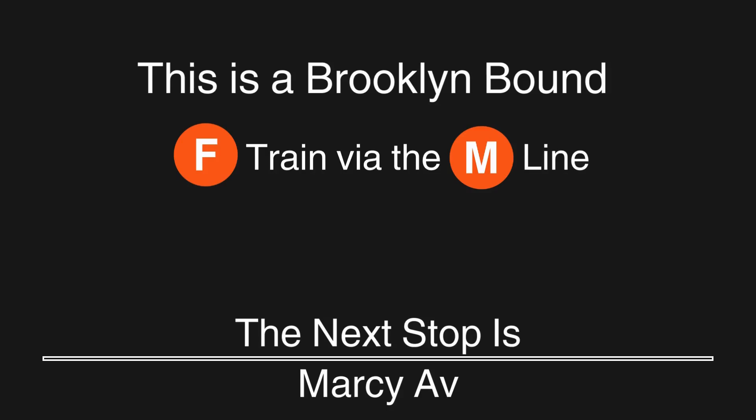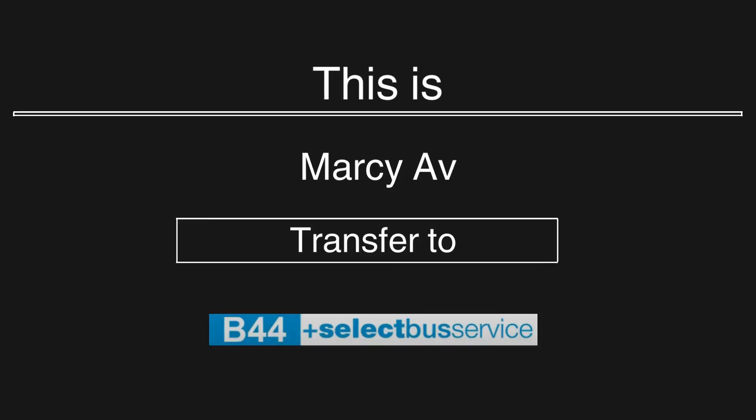This is a Brooklyn-bound F train via the M line. The next stop is Marcy Avenue. This is Marcy Avenue. Transfer is available to the B44 Select Bus Service.